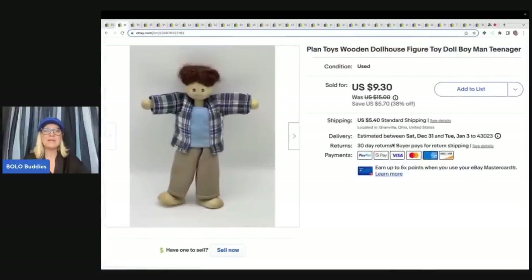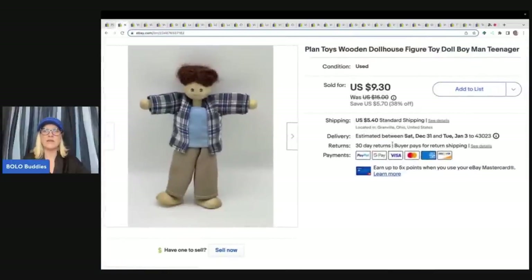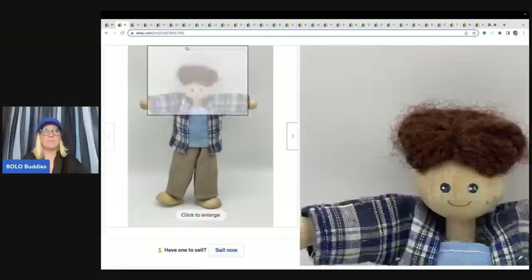I sold it for a best offer of $16 plus shipping. The next item is this Plan Toys wooden dollhouse figure — just a little dollhouse figure I got at the Goodwill bins, so it probably cost me a quarter. I sold this for $8.50 on best offer, and the buyer paid shipping.